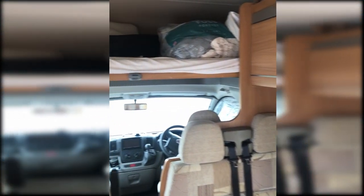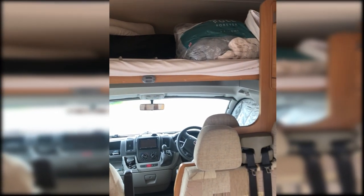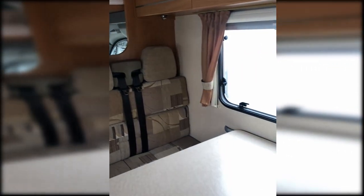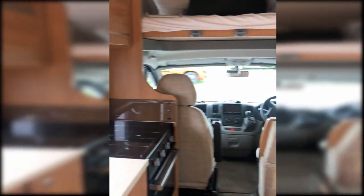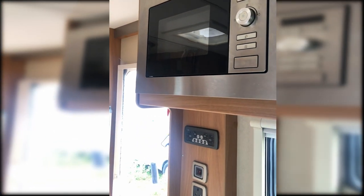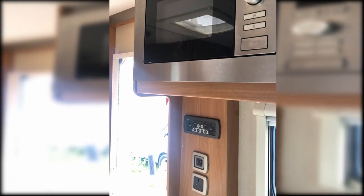Maxi is a six berth. And as you can see, we use the top bunk both for storage while we're travelling, but we do sleep up there on quite a few occasions. We've got the standard dinette, which has four seat belts, so it is a true six berth motorhome. We have the cab, the kitchen, and one of our improvements that we've made to Maxi is fitting the microwave. As a 2010 model, they didn't really come with microwaves fitted, so it's something we decided we were going to fit.